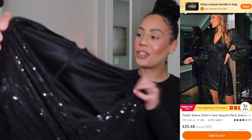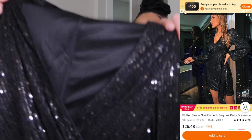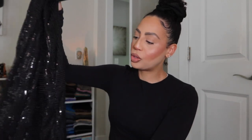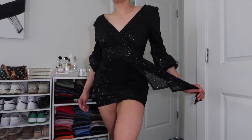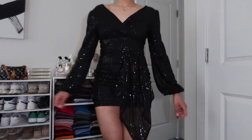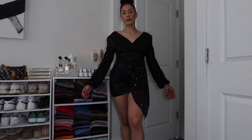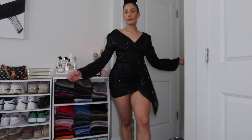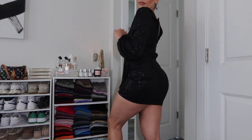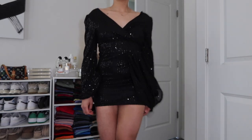This one is similar in that it's black sequins, and the quality of the sequins and stitch work is insane. It has almost like a loose bell-type sleeve — you could scrunch the sleeves up if you wanted. There's a zipper in the back to get in and out of it, and it has a flowy wrap situation. It's a little bit shorter of a dress, so very interesting.